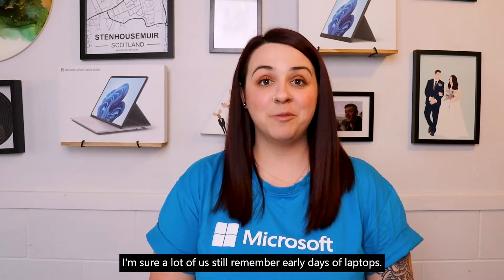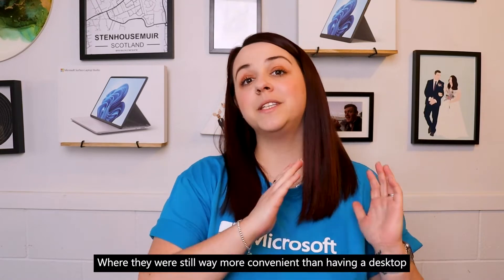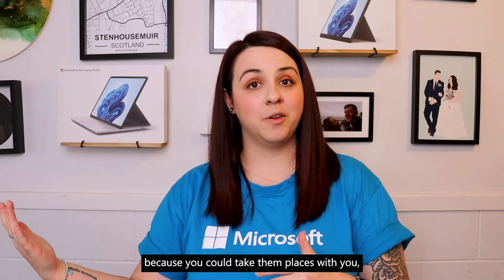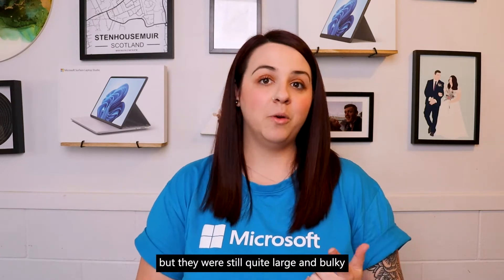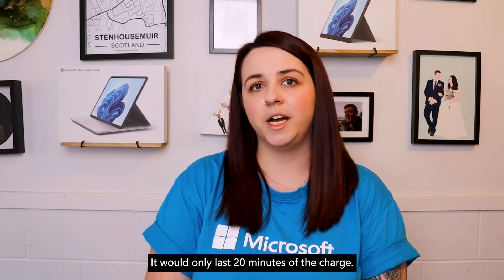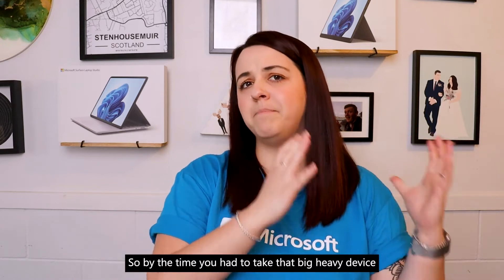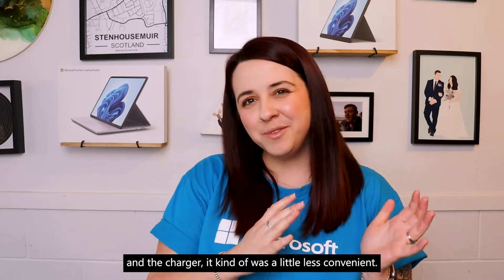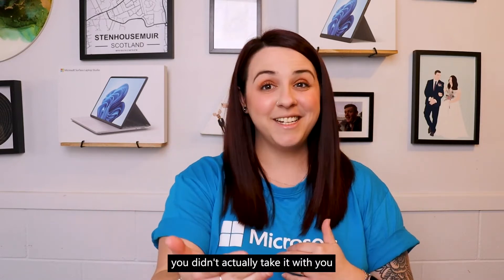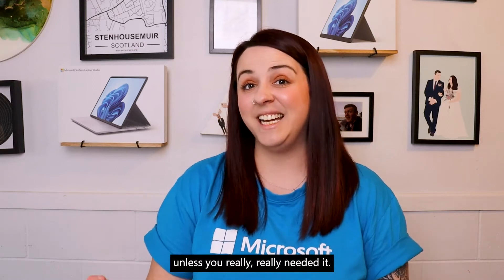I'm sure a lot of us still remember the early days of laptops, where they were still way more convenient than having a desktop because you could take them places with you, but they were still quite large and bulky and you definitely had to take the charger with you or it would only last 20 minutes off the charge. So by the time you had to take that big heavy device and the charger, it kind of was less convenient. So nine times out of ten, you didn't actually take it with you unless you really needed it.